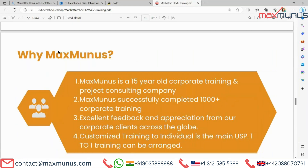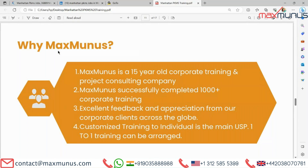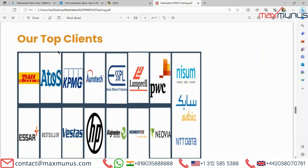Moving on to the next, we have Max Manners Training Institution. Max Manners is a 15-year-old corporate training and project consulting company. We are one of the top technology training companies across India, USA, UK, Europe, and UAE. Max Manners has successfully conducted more than 1,000 corporate trainings in India, Finland, Sweden, Germany, Australia, Israel, Singapore, and more. We have received excellent feedback from our corporate clients across the globe, including top clients for whom we have provided Manhattan PKMS training in India as well as outside India.